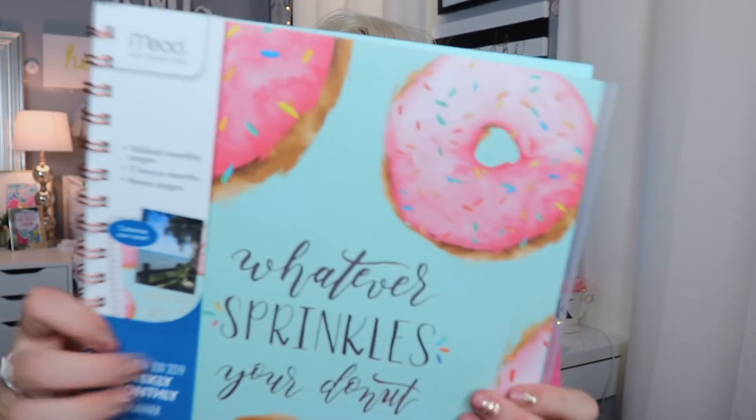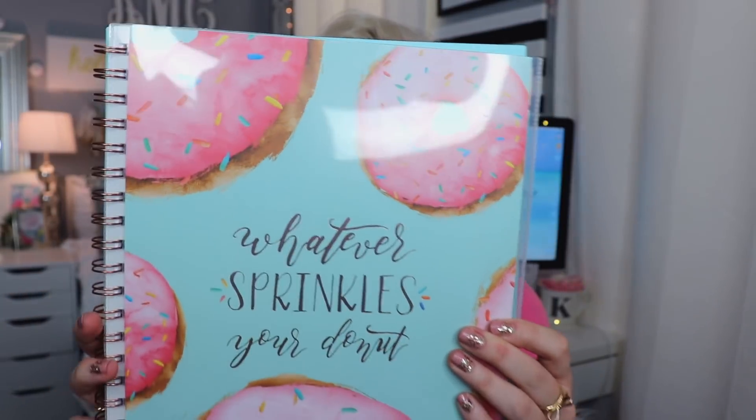Oh my gosh, you guys have to see what I picked up next — I got the cutest planner! It has donuts on it and says 'Whatever Sprinkles Your Donut' — I just thought this was so stinking cute. It's a weekly and monthly planner running from July 2018 all the way through June 2019. It's pink and blue with really nice monthly spreads. What's really cool is it has a little sheet inside where you can swap in a different design, which is super cool.